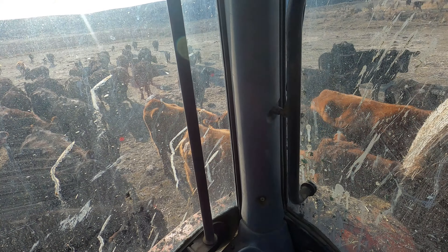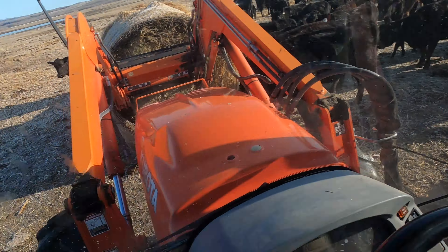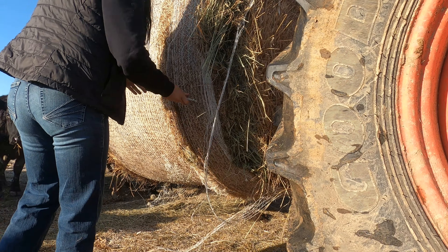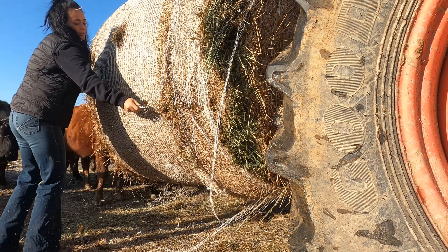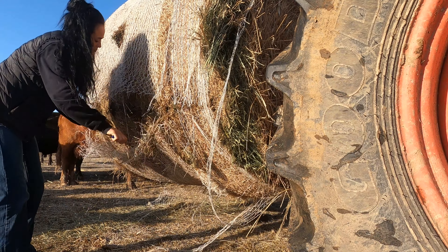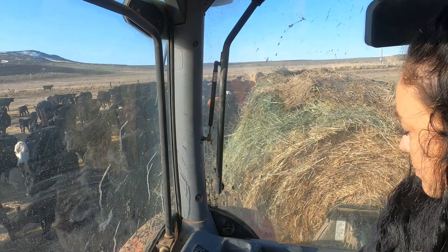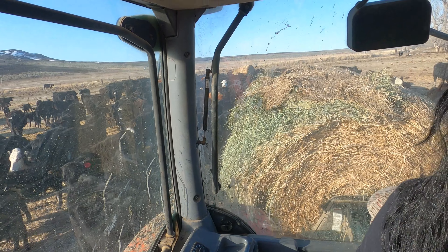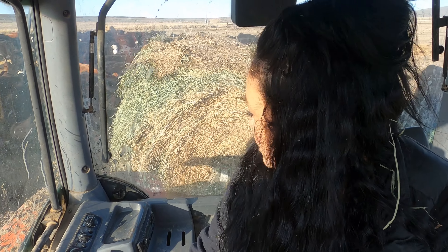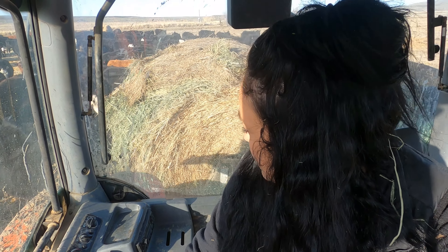We're a little hungry, alright let's meet them. This bale is extremely dry so it just wants to explode. They're kind of shaking off pieces here without dumping the whole load.